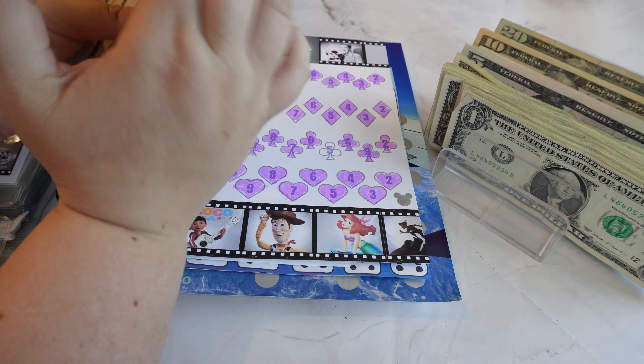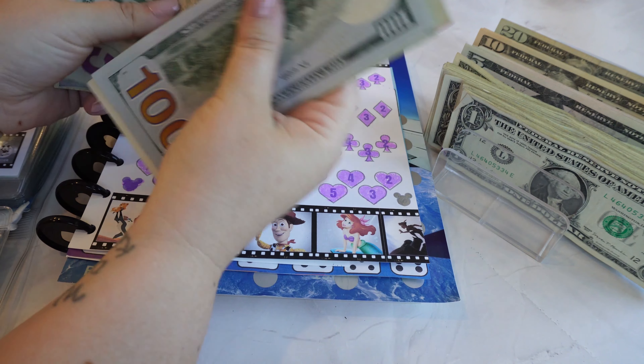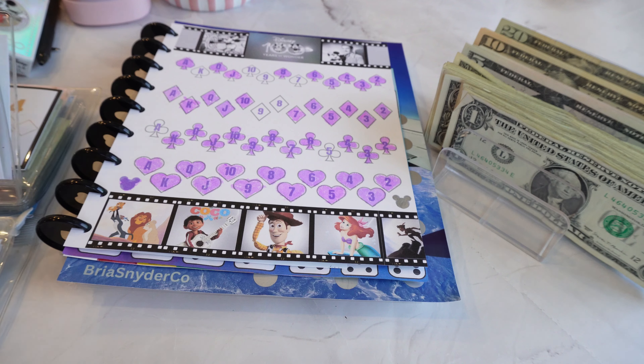So now in Disney cards we have $1, $2, $3, $20, $45, $46, $47, $48, $49, $51 — $351 total. That's exciting!